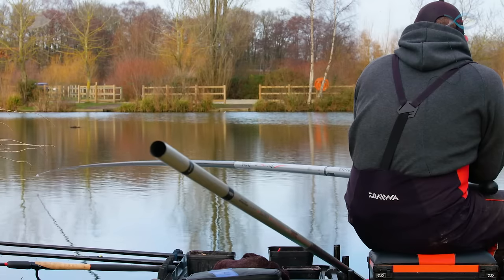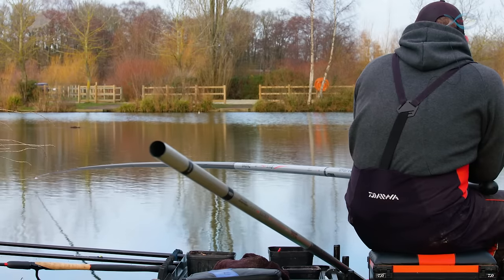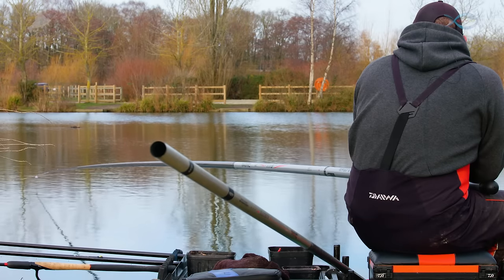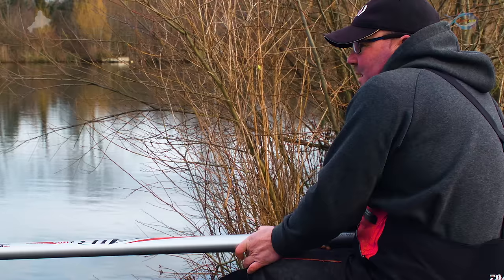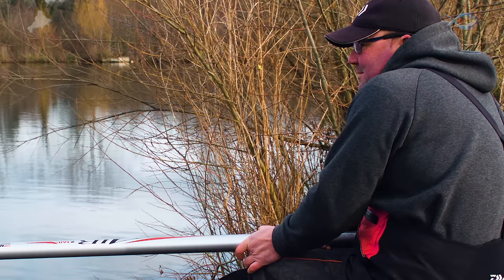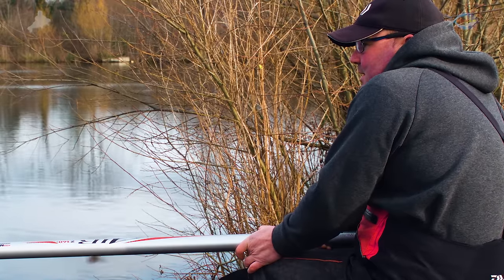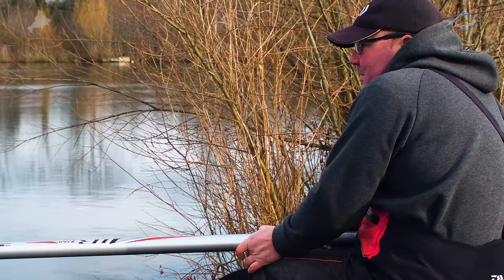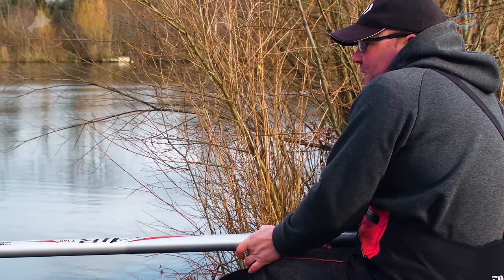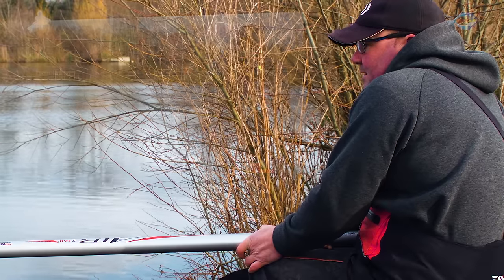Coupled with fishing light, the number one thing you need this time of year is patience. You need to be able to sit and wait. It's a little bit easier when fishing a feeder than with the pole, because with the pole you think you should be lifting and dropping. But if you get signs of fish like that little bubble, just sit and wait and wait. I almost said to myself 'I'm going to get one in a minute' and I did. There's been no other bubbles, no other signs of fish, so that could have just been a loner away from a shoal. But with F1s — normally when you get one, you get one or two more.